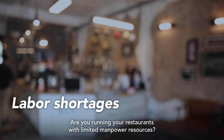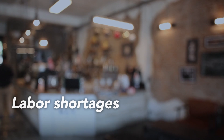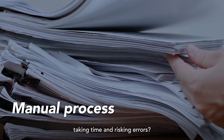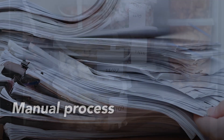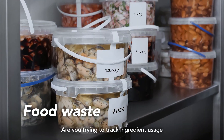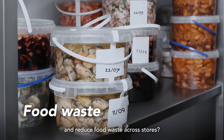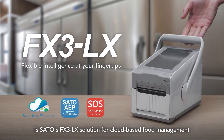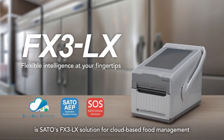Are you running your restaurants with limited manpower resources? Do you manage food expiry manually, taking time and risking errors? Are you trying to track ingredient usage and reduce food waste across stores? What you need is SATA's FX3LX solution for cloud-based food management.